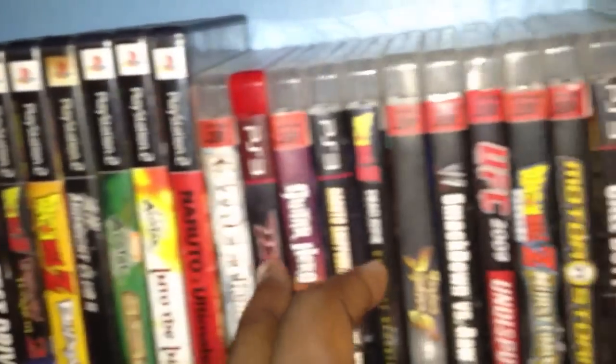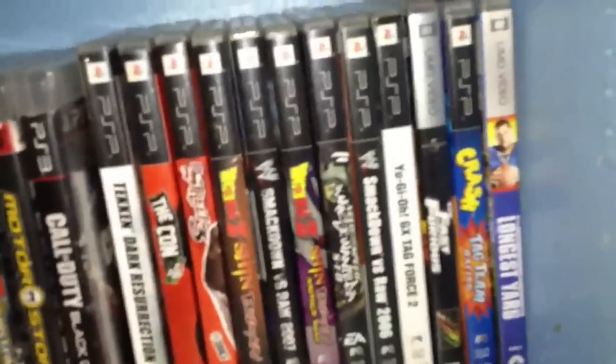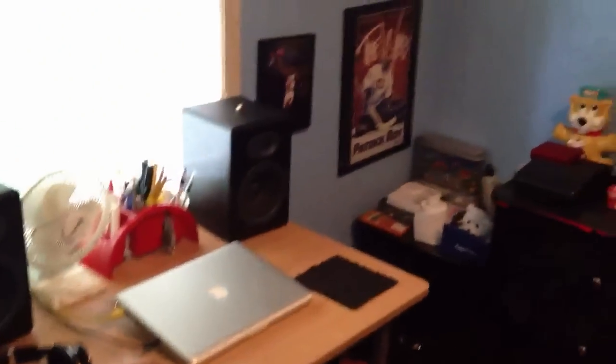Over here is the bed. As we move on up, we got my Nintendo DS games, a bunch of movies, a bunch of PlayStation 2 games, a bunch of PS3 games, and a bunch of PSP games. Over here we got just a bunch of books and a bottle of water. And here, nothing special — just a skateboard and nothing special over there. So yeah, that's my room tour. I hope you enjoyed it, thank you for watching. I'll catch you later YouTube.